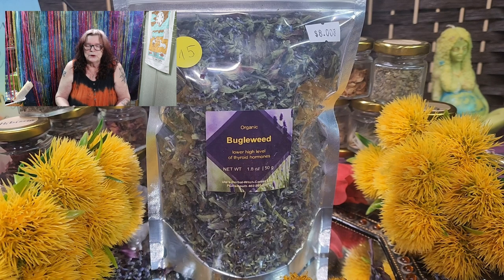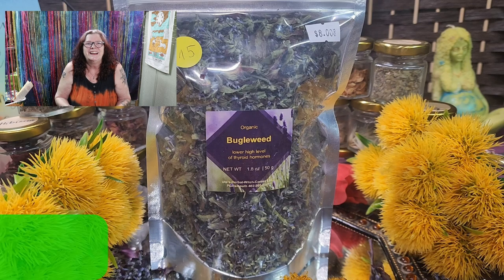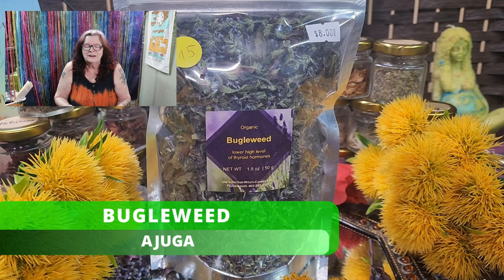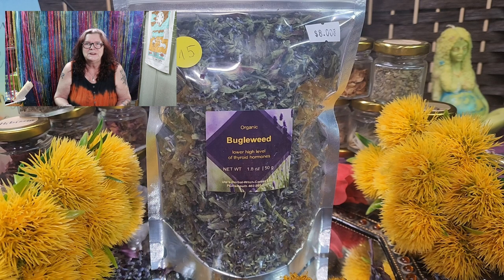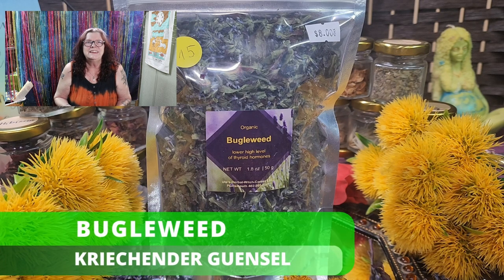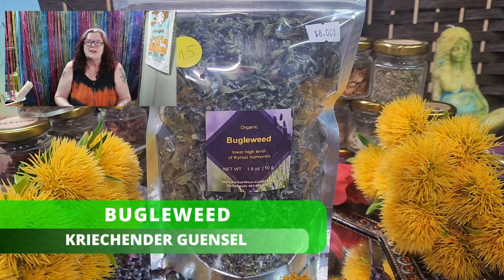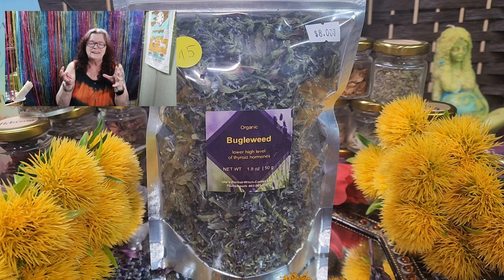Today I want to talk to you about buddleweed tea. We also call this Adjuga, which is a beautiful name for buddleweed. And the German name for this is 'Kriechender Günsel' — Günsel means it's growing on the floor.